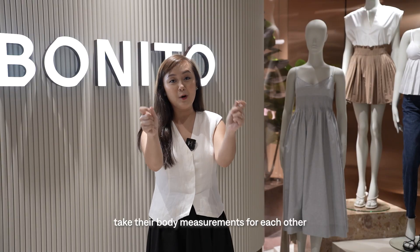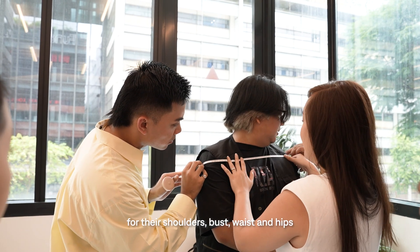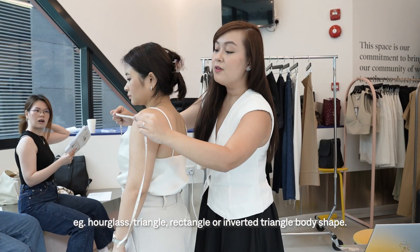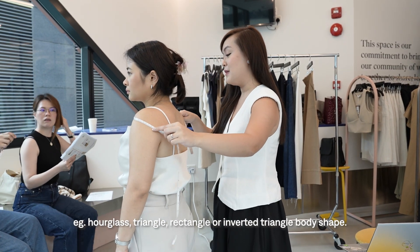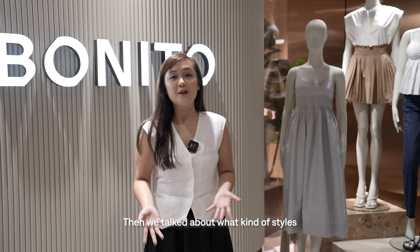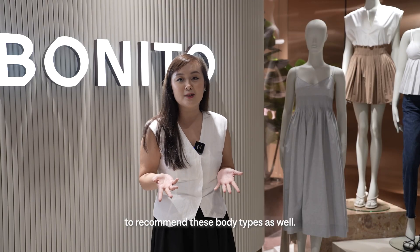We got the trainers to take body measurements for each other — shoulders, bras, waist, and hips — so they can find out whether they're an hourglass, triangle, rectangle, or inverted triangle body shape. Then we talked about what kinds of styles to recommend for each of these body types as well.